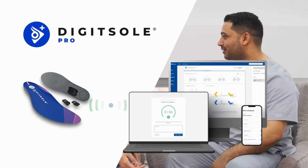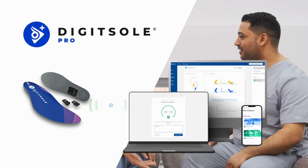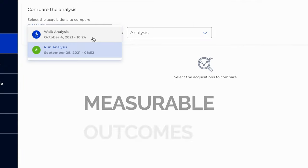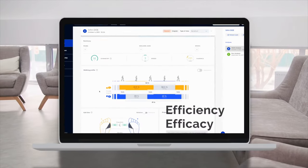DigitSol Pro equips HCPs with dynamic movement technology and research-grade assessments to save you time and create measurable outcomes. We help engage your patients in a more successful treatment journey. DigitSol adds efficiency and efficacy to your clinical decisions.